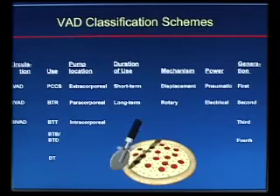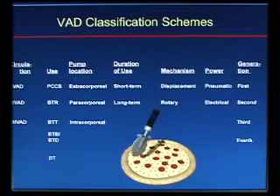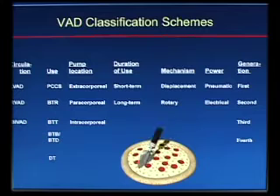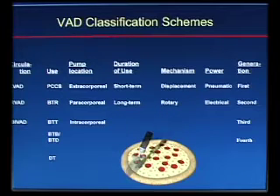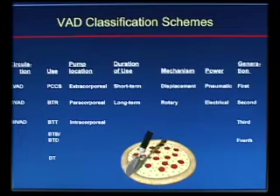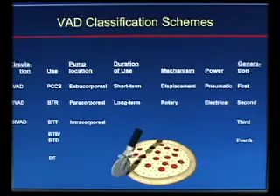There's a whole variety of ways VADs can be categorized. We can categorize by which side of the heart — whether it's an LVAD, RVAD, or both sides. How are we using the VAD: post-cardiotomy, cardiogenic shock, bridge to recovery, bridge to transplant, bridge to replacement? Where is the pump located? How long are we using it? What is the mechanism — displacement pumps are the first generation and rotary pumps are the second generation, a truly earth-shattering technological advance. The first generation was the HeartMate 1; the only one approved for destination therapy right now is the HeartMate 2. Third and fourth generations are rapidly on the horizon.